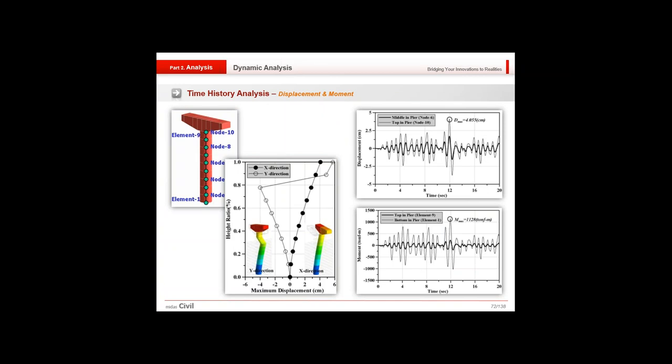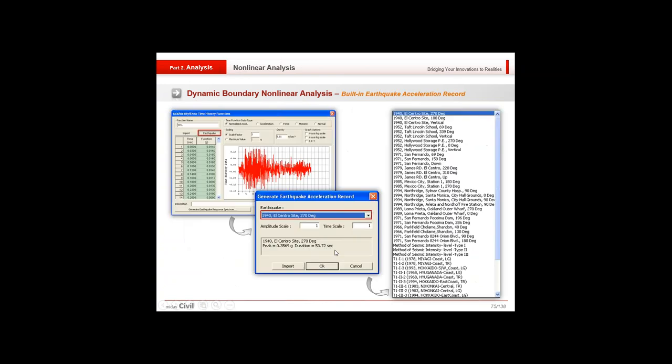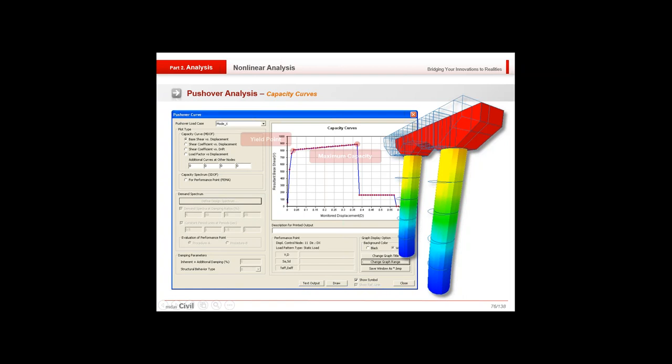In inelastic time history analysis, the software generates useful graphs like displacement responses to seismic waves. For boundary non-linear analysis, different dampers and base isolators can be applied to the structure using inbuilt features. Various time histories are available within the software itself, so you can simply select and generate an earthquake acceleration record. For pushover analysis, the software evaluates the structure to find the performance point, checking the status of hinges using a design spectral function.